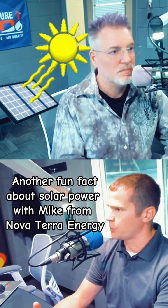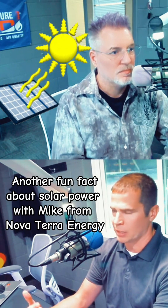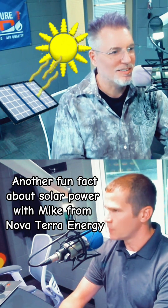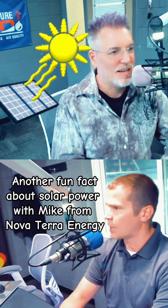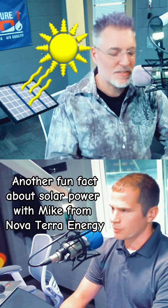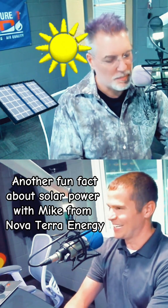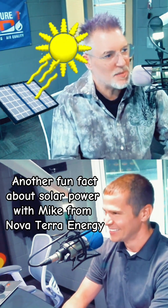Very similar to how I have to put sunscreen on my kids even on a cloudy day in the summertime. I've never made that connection — it's a very similar kind of process. I mean, I've been sunburned multiple times on vacation on cloudy days, but yeah, that makes complete sense. That's the same thing.